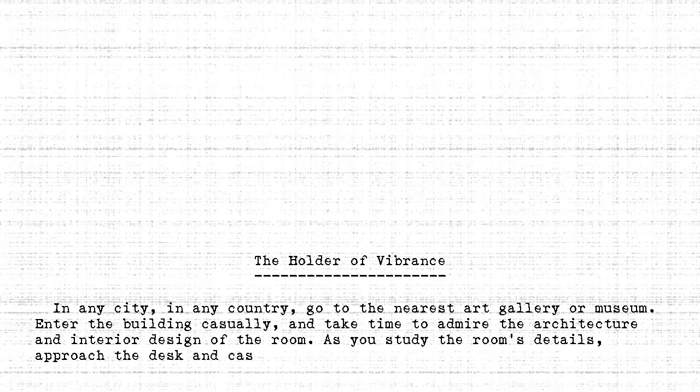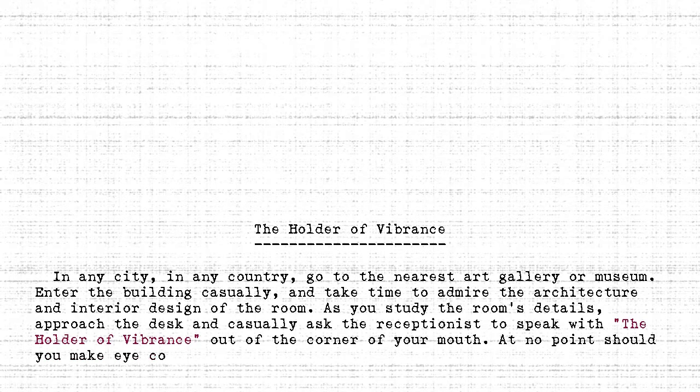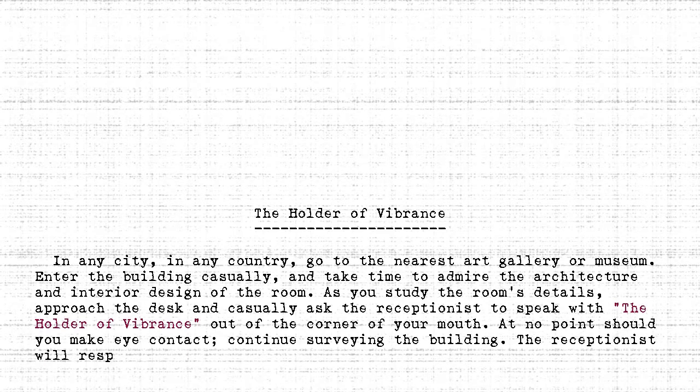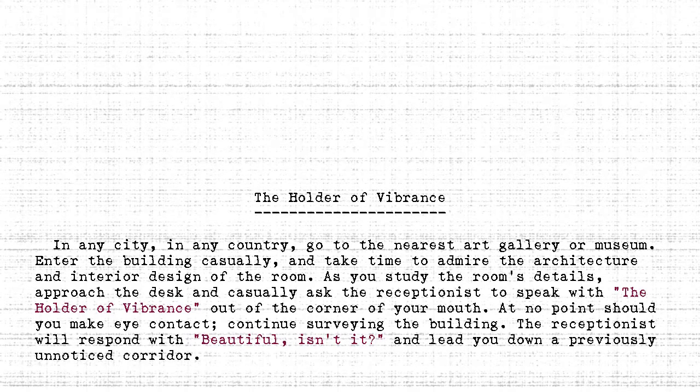Enter the building casually, and take time to admire the architecture and interior design of the room. As you study the room's details, approach the desk and casually ask the receptionist to speak with The Holder of Vibrance out of the corner of your mouth. At no point should you make eye contact. Continue surveying the building. The receptionist will respond with 'Beautiful, isn't it?' and lead you down a previously unnoticed corridor. Follow them, remembering to avoid eye contact.